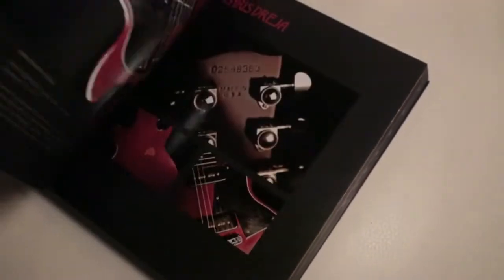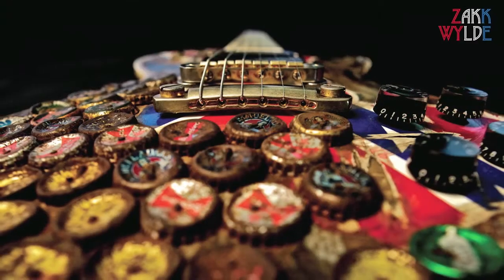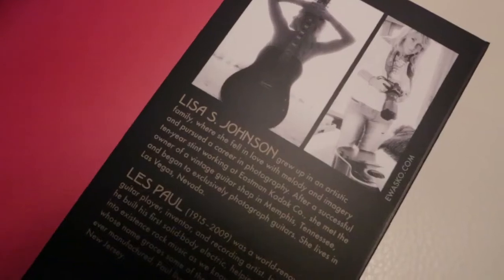Hal Leonard is well known for publishing the best guitar subject titles in the world, and this is arguably the most beautiful, well-designed collection of guitar photography put into a single volume ever. We're really happy to be associated with the book, to be publishing it, and pleased to have the association with Lisa.